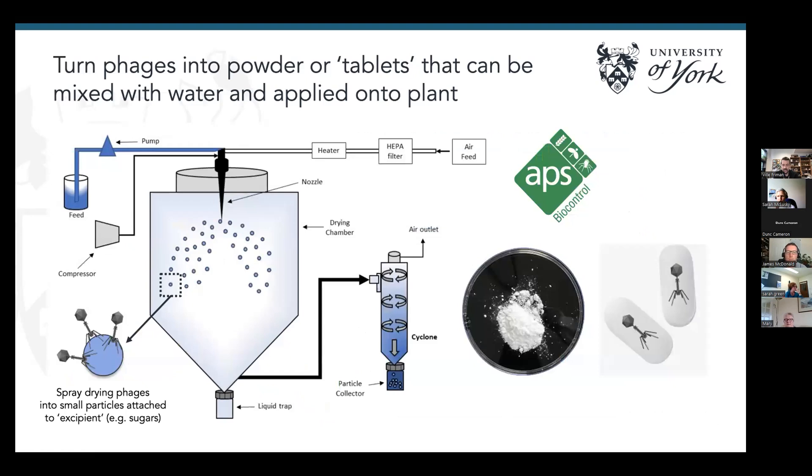We also aim to turn the phages into powder or tablets to work on the translational potential. In the greenhouse we grow the phage in liquid media, filter it out, remove the nutrients, and irrigate the plant with a phage water solution. Phages have quite good shelf life in liquid media in a fridge, but it would be nice to preserve them in a powder format that could be rehydrated. We're studying this with ABS Biocontrol, investigating whether we can use spray drying to make a phage powder or tablet — you would mix the powder with water, irrigate your plant, and that would be the proof-of-concept application.